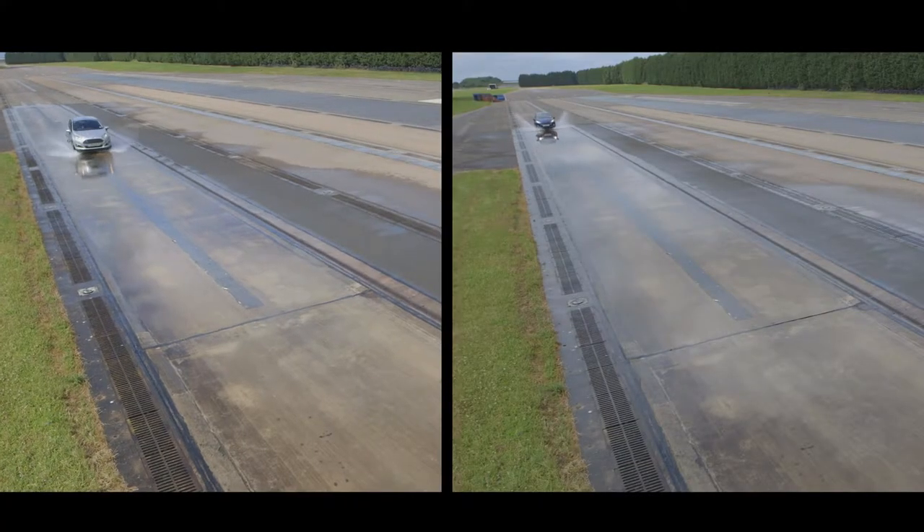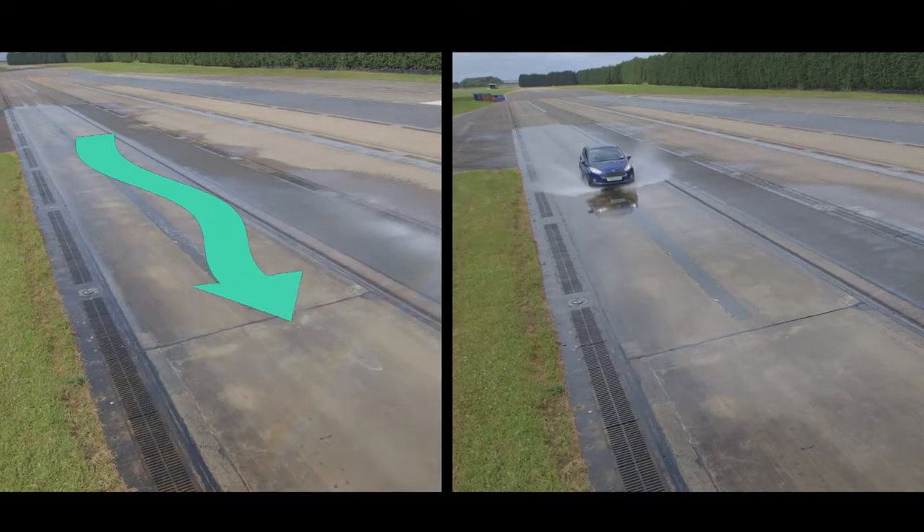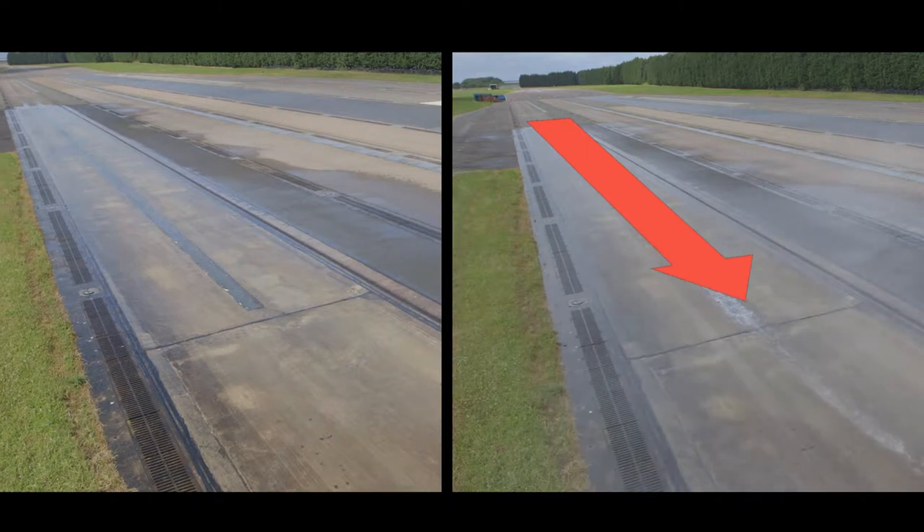The car on the left has deeper tread depth and displays clear control when steered, while the car on the right has low tread depth and doesn't swerve when steered. This is because the car with low tread depth is aquaplaning.